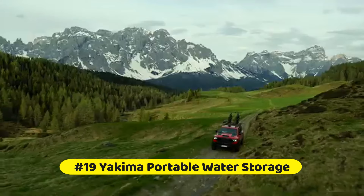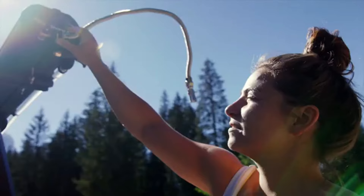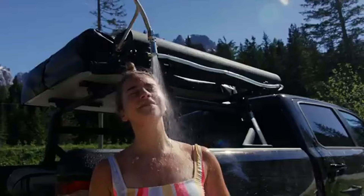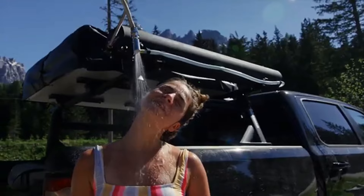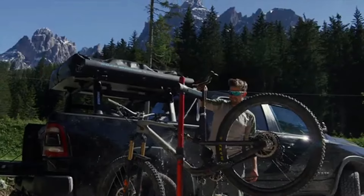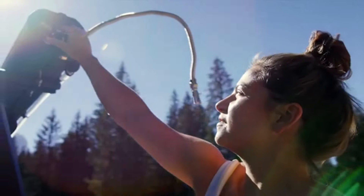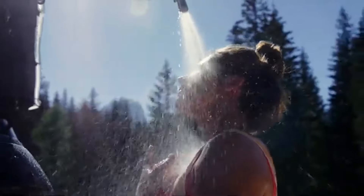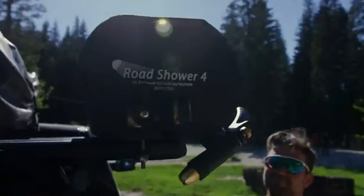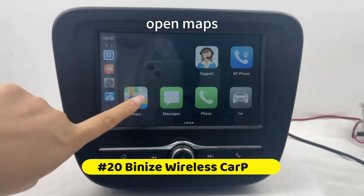At number 19 is the Yakima Portable Water Storage. This pressurized 4-gallon tank has an easy-fill large top cap for simple replenishment. Its patented welded aluminum design with durable powder coat finish ensures robustness for rugged adventures. Conveniently pressurized via a Schrader air valve or garden hose, it includes a pressure relief valve capping at 55 PSI. Dual outlet water ports at each end facilitate easy water access, with included hose lengths ranging from 55 to 81 inches.